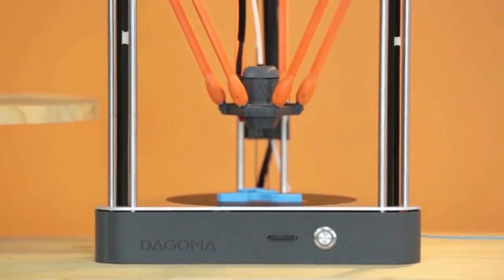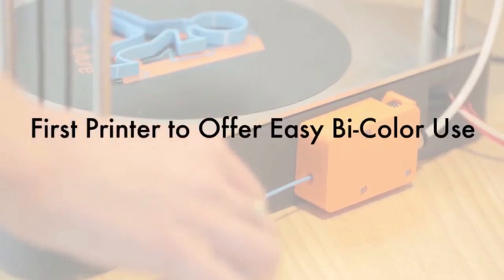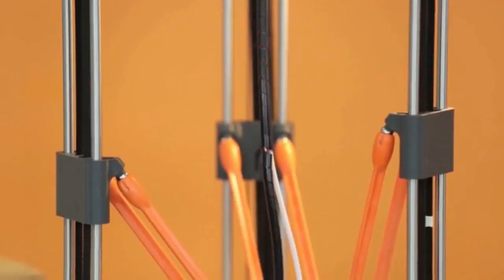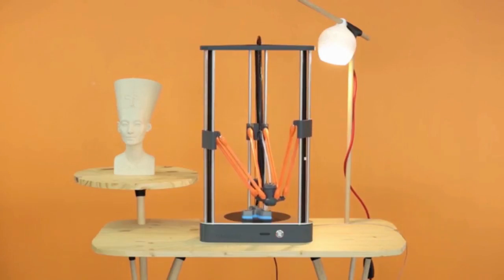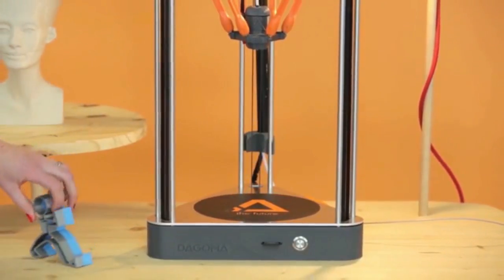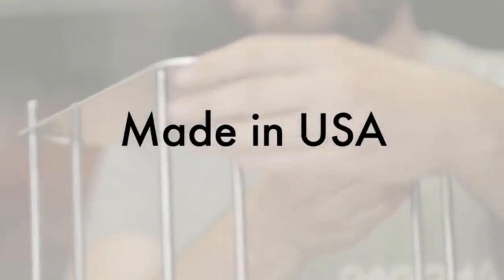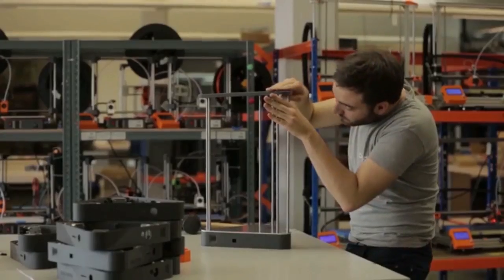We could tell you it's the only 3D printer that allows you to print in dual colour easily. We manufacture it locally in California — just come and visit us. You will design, create, and live the future with the Neva.